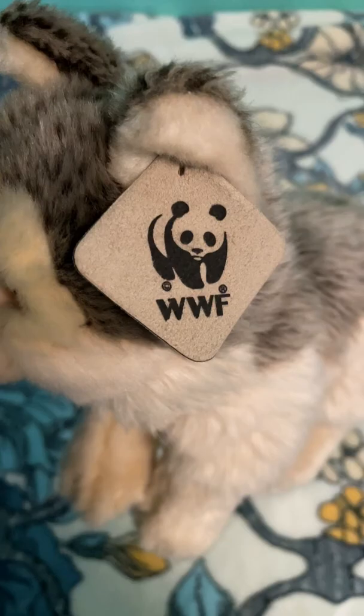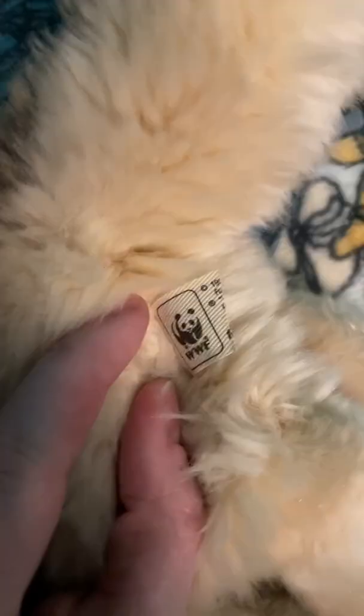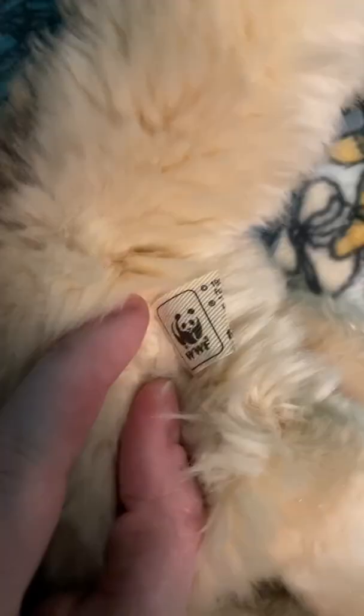She has a little bit of airbrushing around her nose and her eyes. She has just plain golden yellow eyes. She has her ear tag still, and her tush tag is cut off — as you can see it was just sliced in half or something.